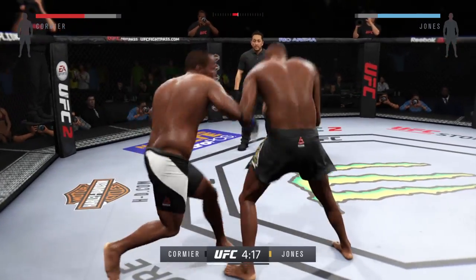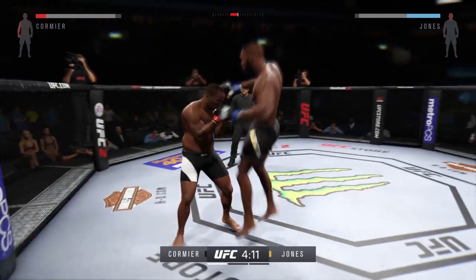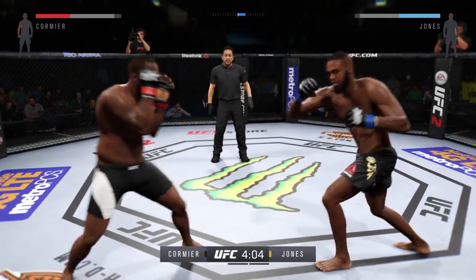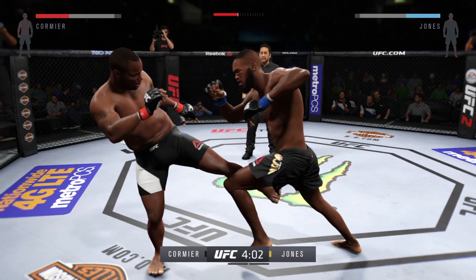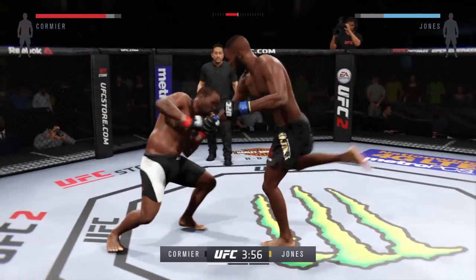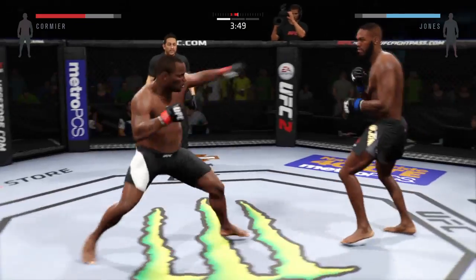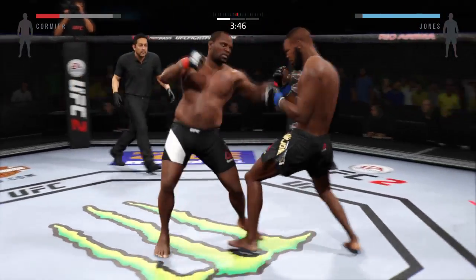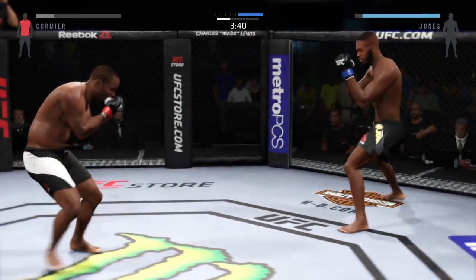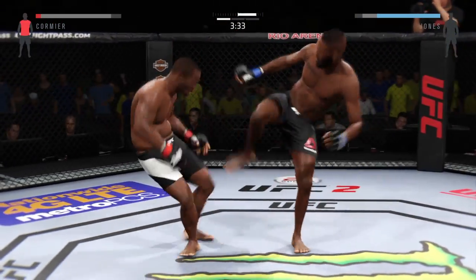Nice hook. Body shots. You can hear Greg Jackson in the corner of Jon Jones, reminding him to keep his hands up. Nice counter leg kick by Cormier. Superman punch and an inside leg kick. Good uppercut. Kick to the body — he's hurt. He's clearly in pain, trying to hang on, but he is in big trouble.